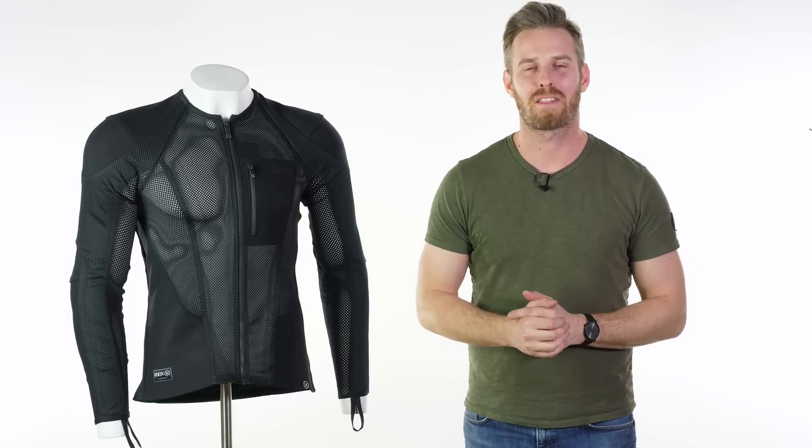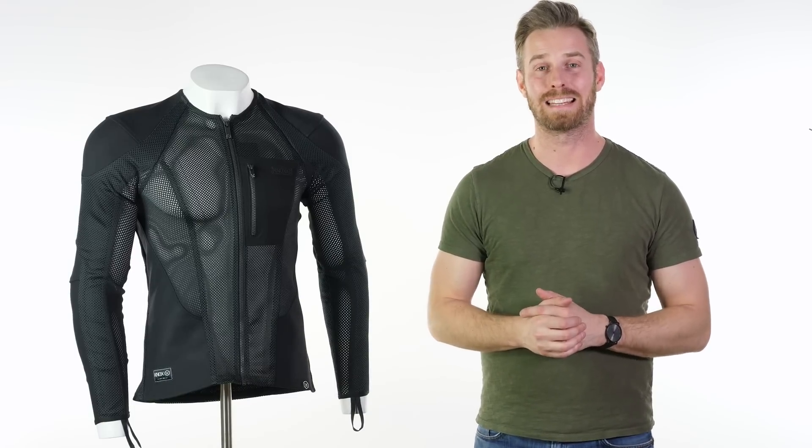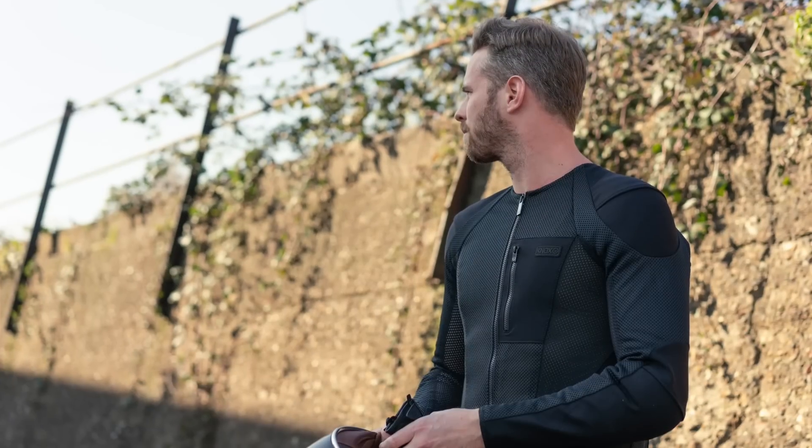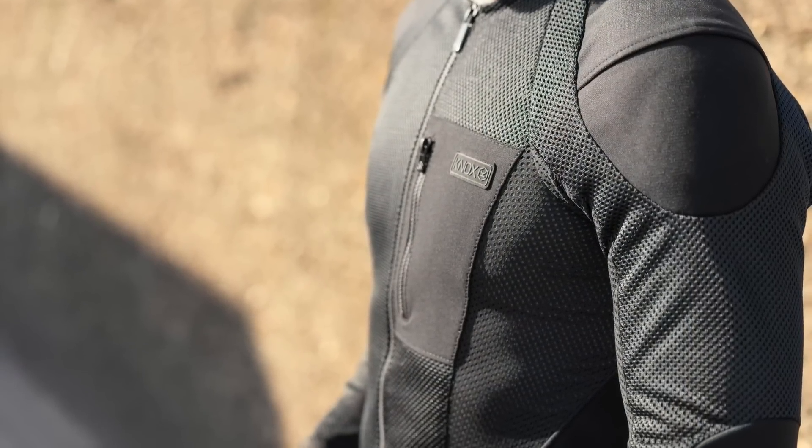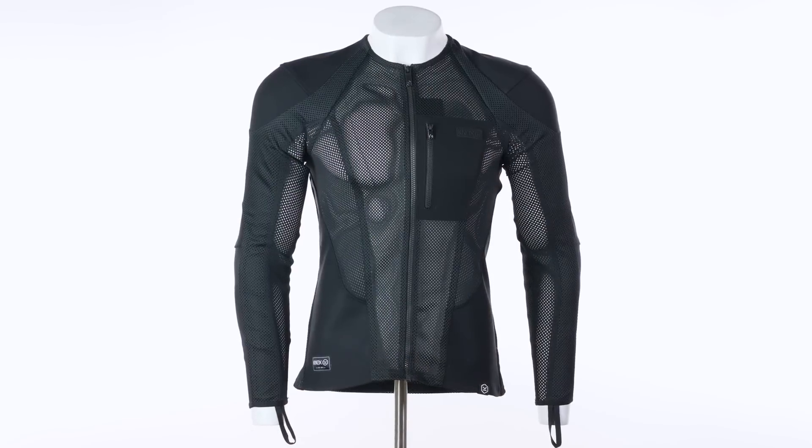Hi there, I'm Andrew. Welcome to Urban Rider for another look at some of the world's finest riding gear. Today we're going to be showing off the new Knox Urbane Pro. This is new for Spring Summer 2019 and this could be the most interesting bit of gear that we show you all year.